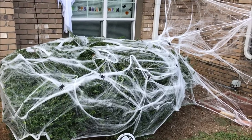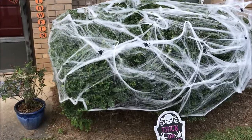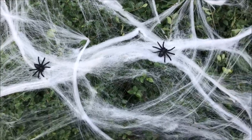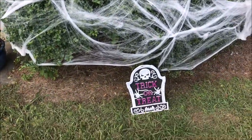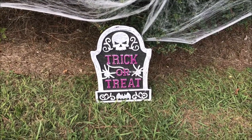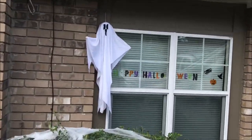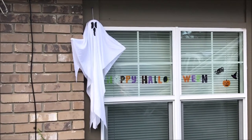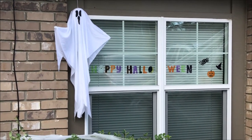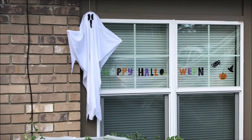Next we have these spider webs — they're pretty much the main attraction and they are everywhere. You can pretty much buy them anywhere but we got them from Spirit Halloween. These little spiders I also got from Dollar General last year. Then this little tombstone we got from Dollar Tree for only a dollar, and the ghost we also got from Dollar Tree — Aaron picked it out. I originally wanted a skeleton but the ghost is kind of quirky and fits our style.